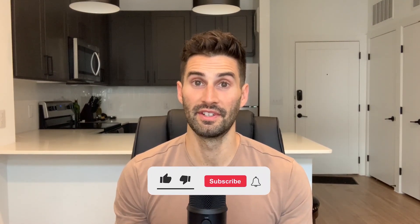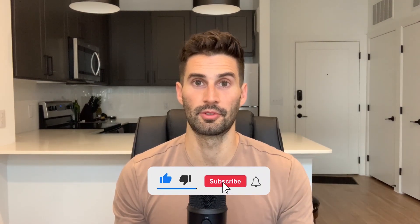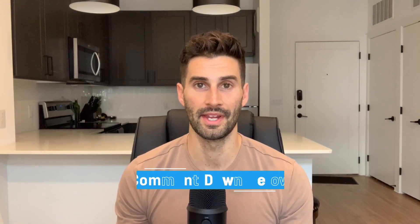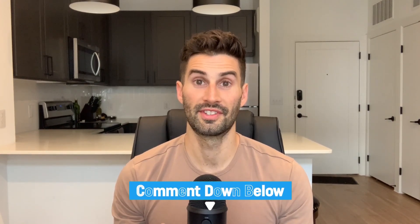That is all for today. If you found the video helpful, please hit that like button and subscribe to my channel for more related content. I post a full-length video every Monday and YouTube Shorts daily throughout the week, all on gut health related content. Thanks so much for watching and I'll see you in the next video.